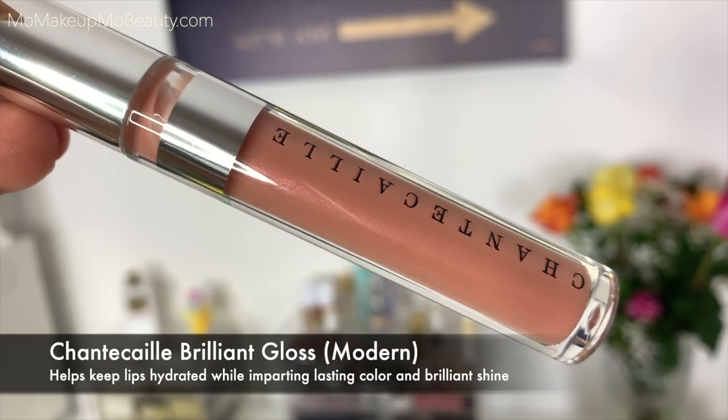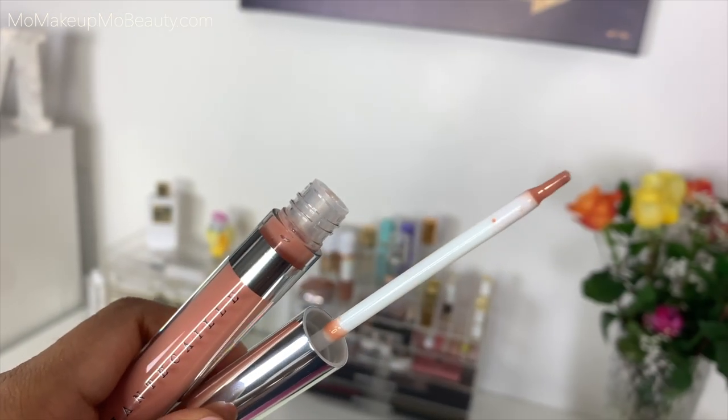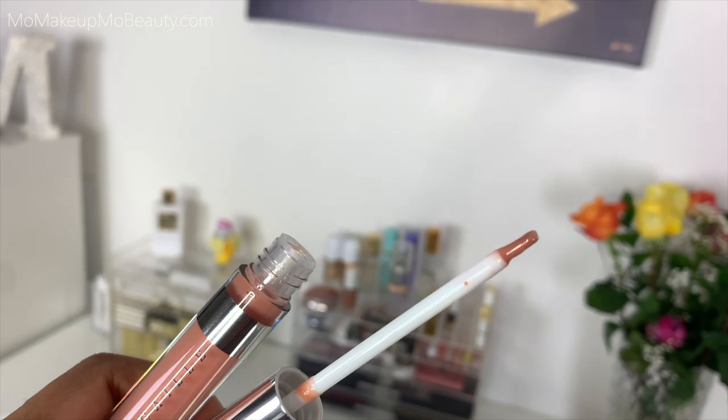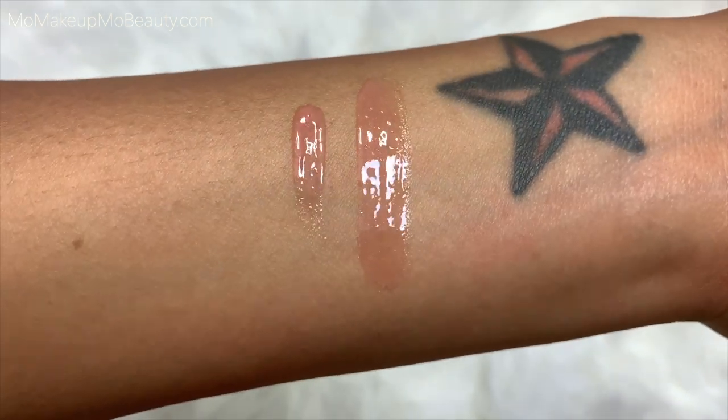I also picked up a gloss from them — the Brilliant Lip Gloss in the shade Modern. Beautiful packaging. I find it gives a very juicy plumpness to the lips. It's described as a brilliantly shiny gloss that hydrates and creates soft supple looking lips, and it comes with a brush applicator. This particular color is very soft, very shiny, with very fine shimmer particles. I'm really enjoying it.